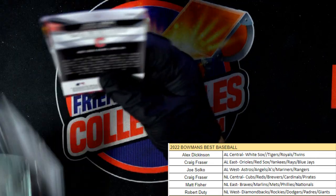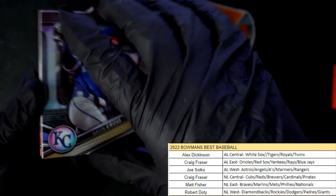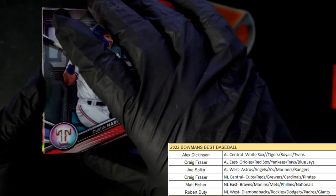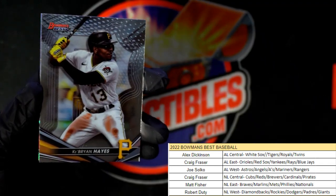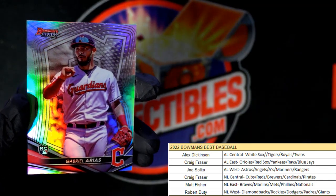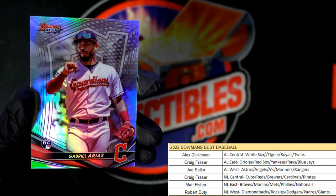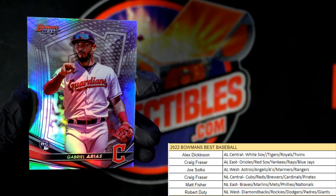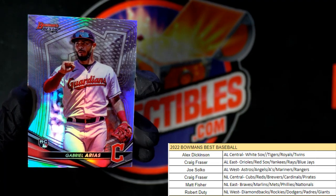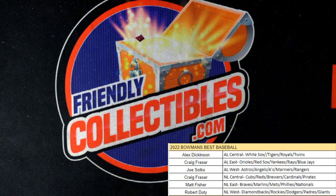Last pack in the box — Gavin Cross, Dustin Harris, Cabrían Hayes, Cowser, and Gabriel Arias, Cleveland Guardians — that one is going out to Alex D., coming your way. All right, so there we go — that is our break for Bowman's Best Baseball 109!